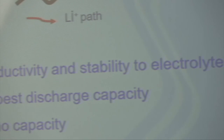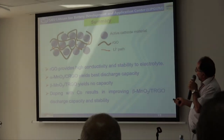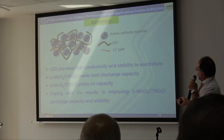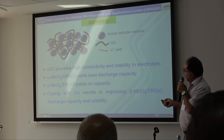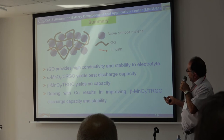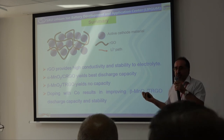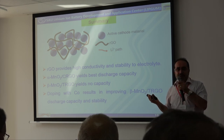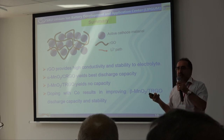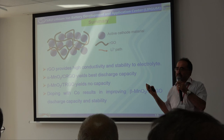In summary, what is the advantage of using reduced graphene oxide? The reduced graphene oxide provides high conductivity and stability against the electrolyte. Among the studied materials, alpha manganese oxide reinforced with chemically reduced graphene oxide produced the best results. It also shows that using doping elements in the manganese oxide polymorphs results in increasing the capacity. These are the preliminary results; we are going to make new experiments to investigate the effect of cobalt and nickel for chemically reduced structures.